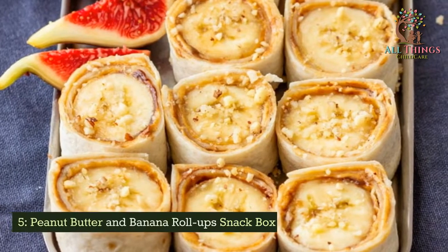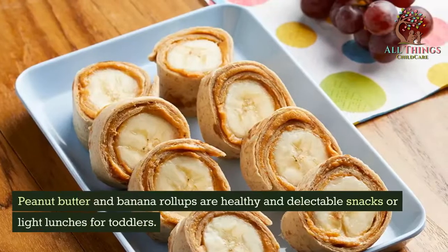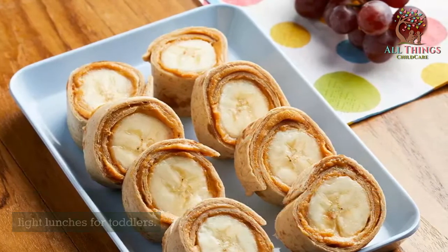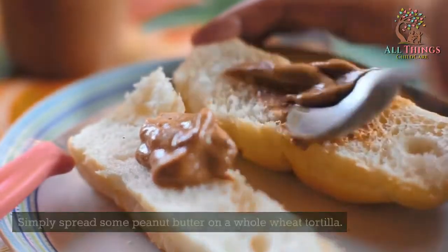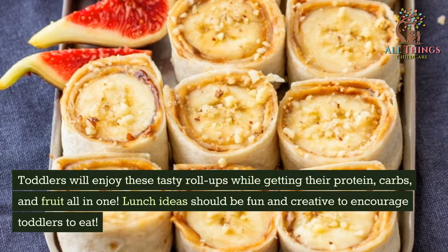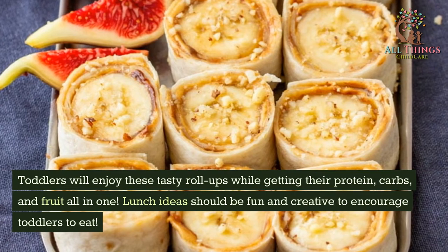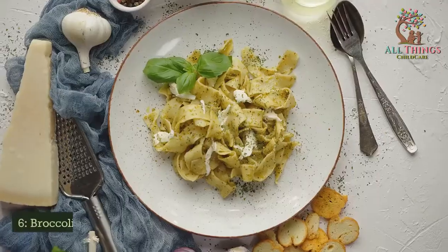Peanut Butter and Banana Roll-ups. Peanut butter and banana roll-ups are healthy and delectable snacks or light lunches for toddlers. Simply spread some peanut butter on a whole wheat tortilla, then add a sliced banana and roll it up. Toddlers will enjoy these tasty roll-ups while getting their protein, carbs, and fruit all in one. Lunch ideas should be fun and creative to encourage toddlers to eat.